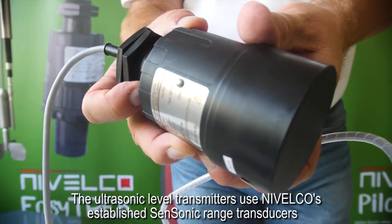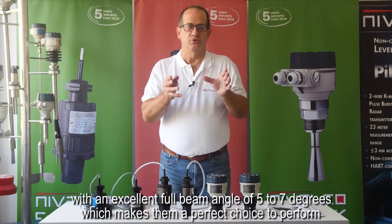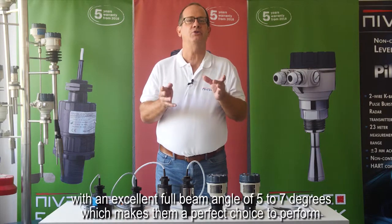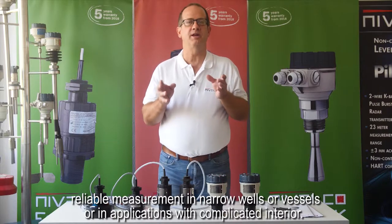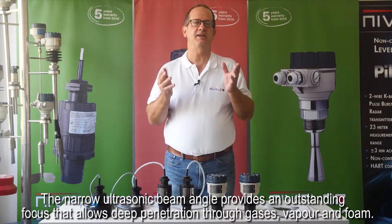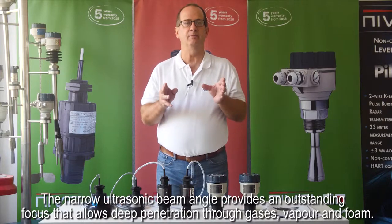The ultrasonic level transmitters use Nivelco's established Sensonic range transducers with an excellent full beam angle of 5 to 7 degrees, which makes them a perfect choice to perform reliable measurement in narrow wells or vessels and applications with complicated interiors. The narrow ultrasonic beam angle provides an outstanding focus that allows deep penetration through gases, vapor, and foam.